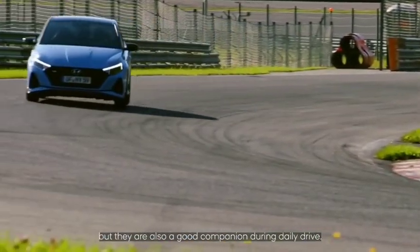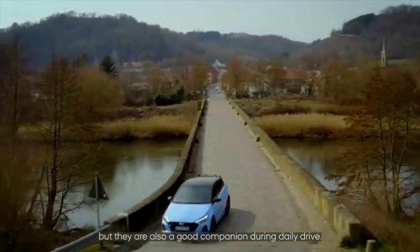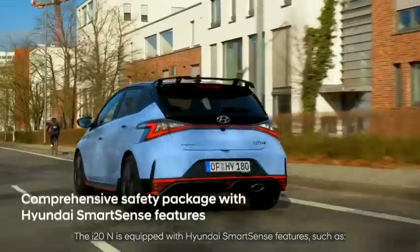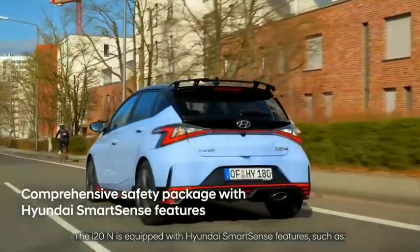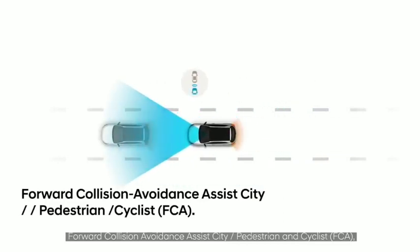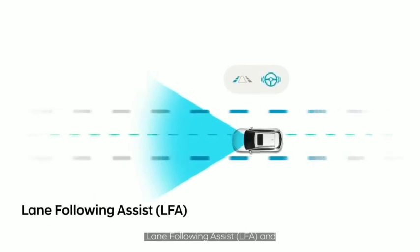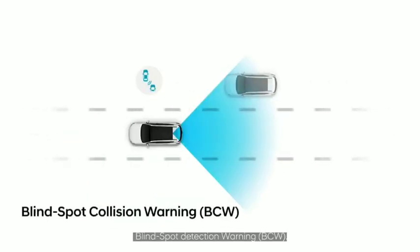Hyundai N models are not only racetrack capable but also a good companion during daily driving. The i20 N is equipped with Hyundai's Smart Sense features, such as forward collision avoidance assist for city, pedestrian, and cyclist scenarios, intelligent speed limit assist, lane following assist, and blind spot detection warning.